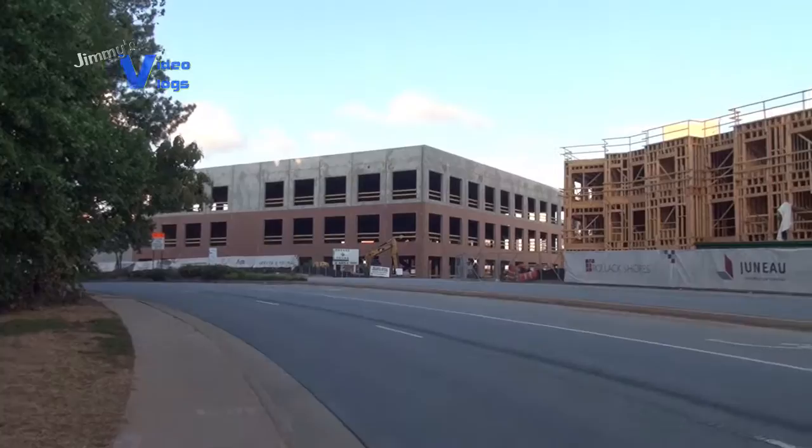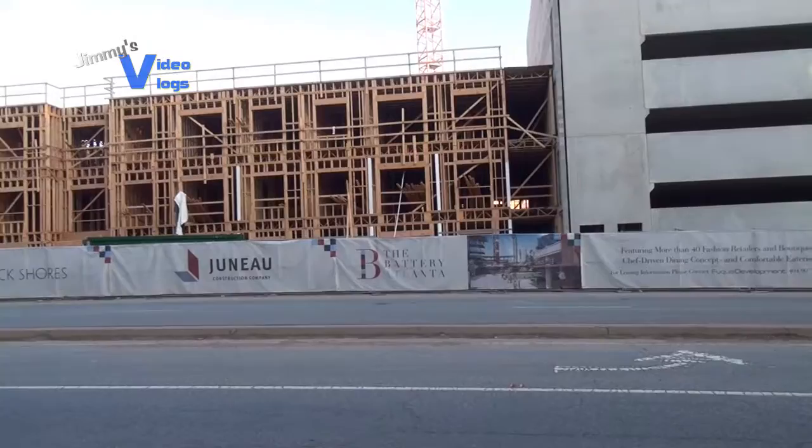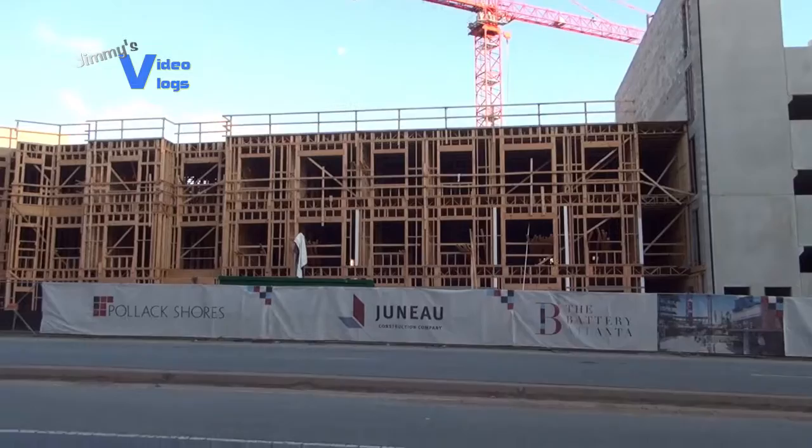We're approaching the famous Roxy — Live Nation. Look at that progress. From my last vlog and back then, look at it now. Wow. And of course look at this — you can see that this is part of the building.